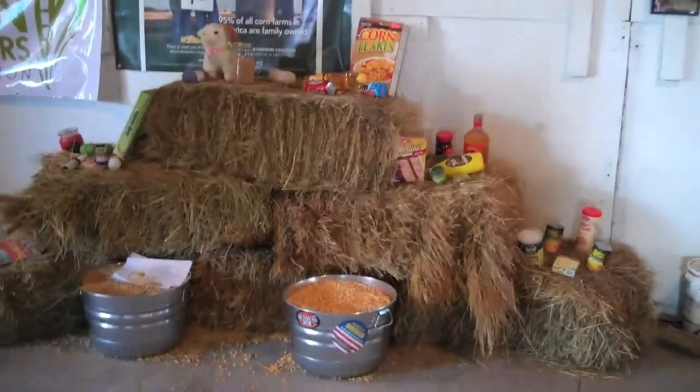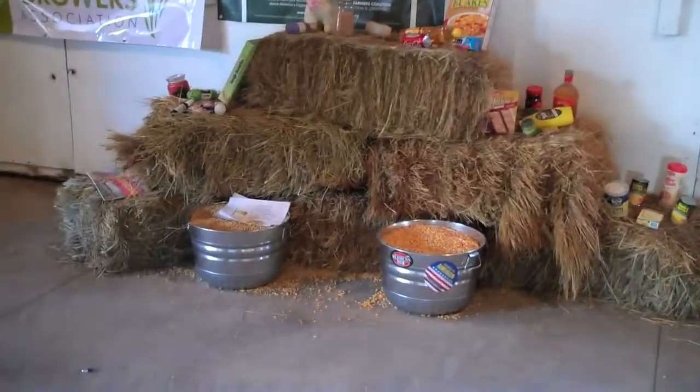This is a little teaching area showing how many boxes of cornflakes you can make out of a bushel.